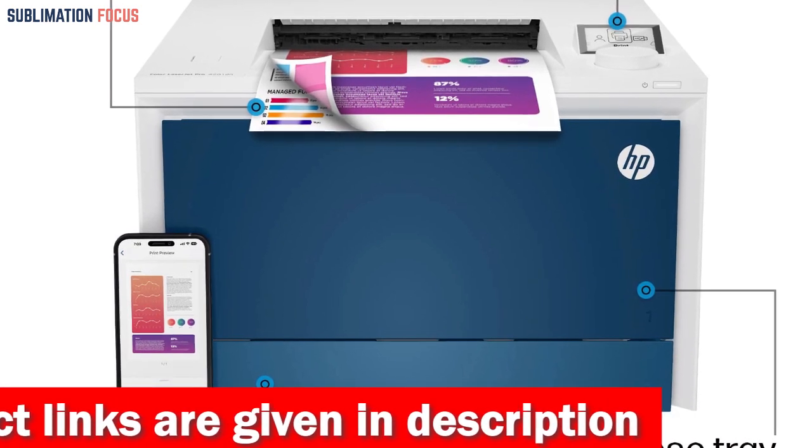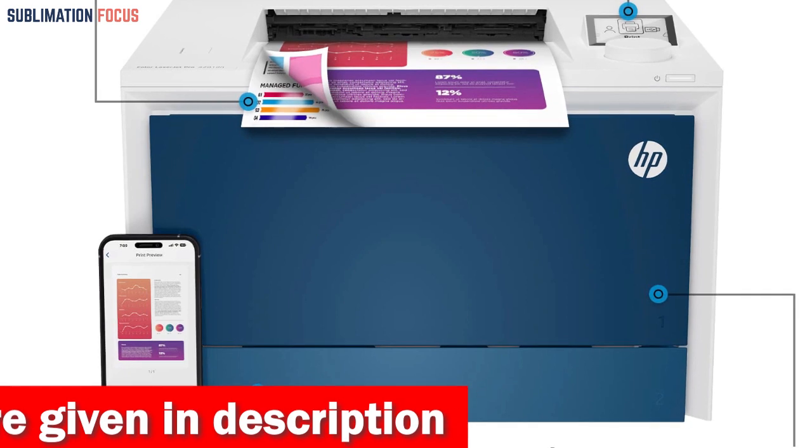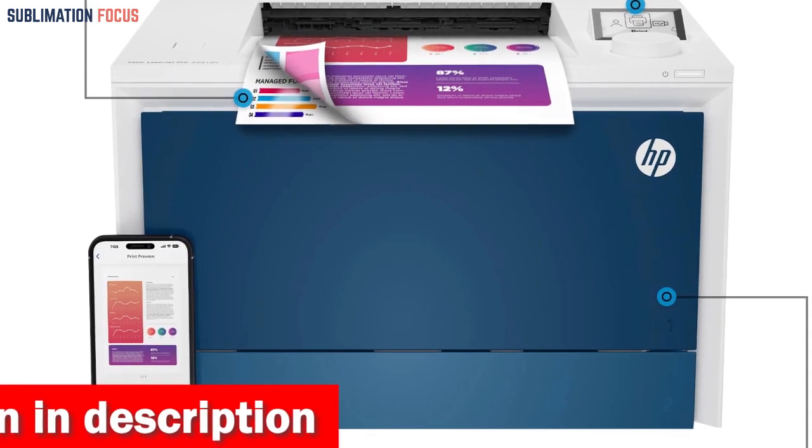It also provides convenient auto two-sided printing, which makes it ideal for up to 10 individuals while saving you valuable time and money.